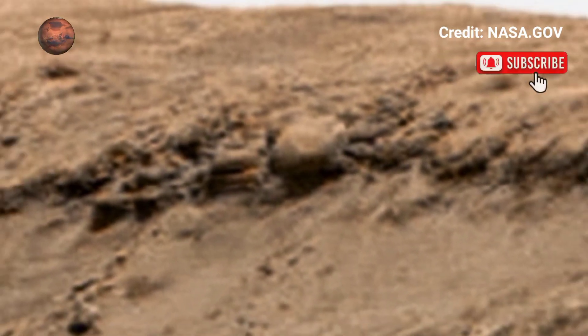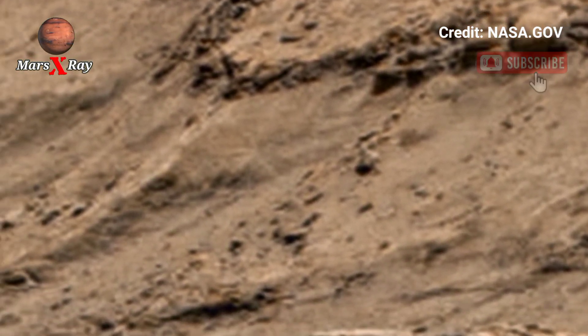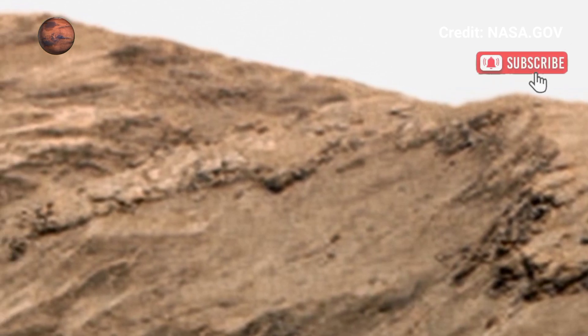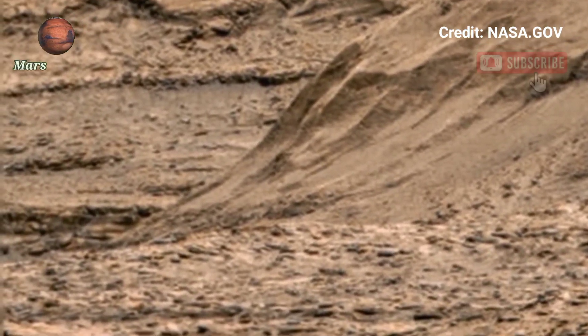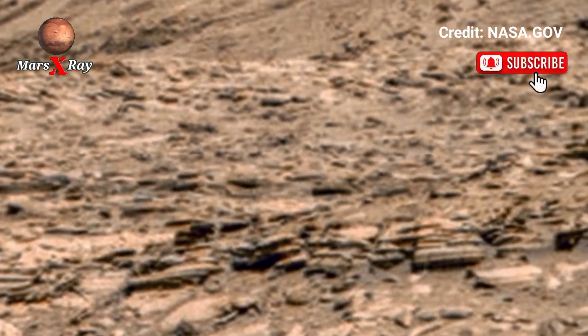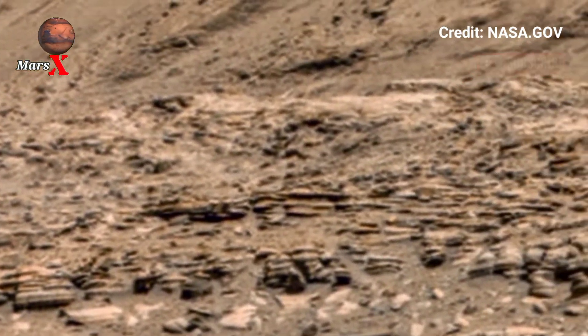NASA Mars rover delivers geographic panoramic footage. Watch the red planet's barren landscape in breathtaking detail — from red-hued cliffs to dust-covered plains. Every frame is stunning. The latest images reveal Mars like never before, with incredible clarity, exploring the alien beauty of our neighboring planet.